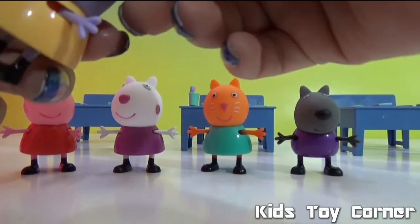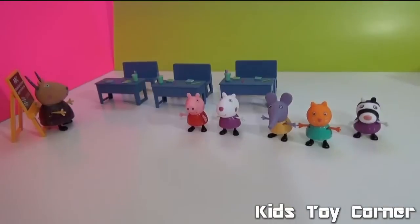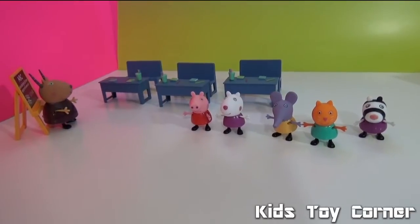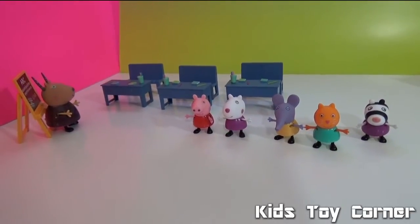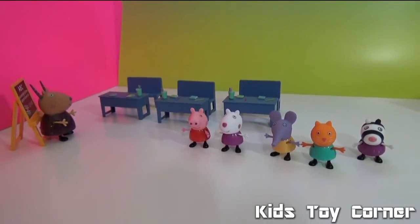I'm very excited that I have all the Peppa Pig friends right now! Okay kids, it's time to sit in your benches, let's start a class. Okay, Mrs. Gazelle!